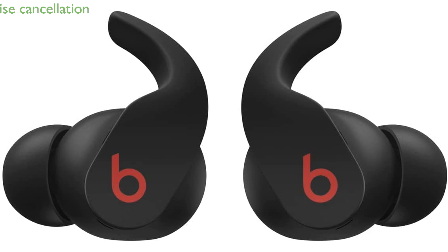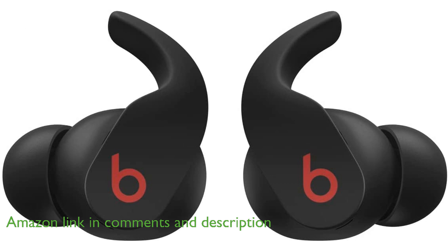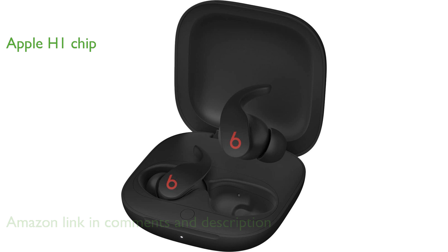The Beats Fit Pro MK2-F3LLA offers dynamic active noise cancellation, ensuring an immersive listening experience by blocking out unwanted sounds. Equipped with the integrated Apple H1 chip, these headphones provide seamless connectivity and enhanced performance with Apple devices.